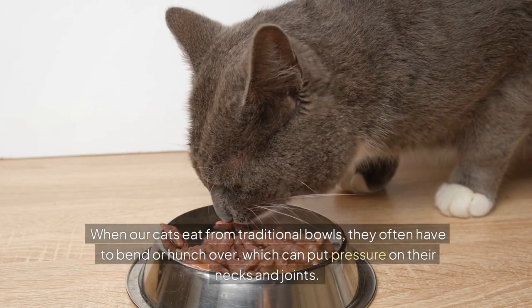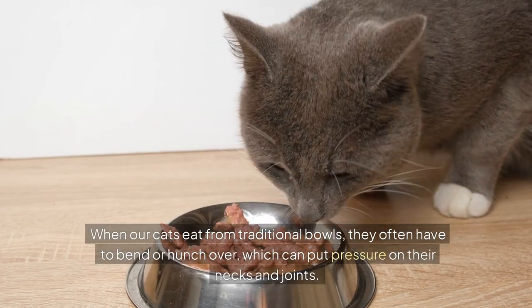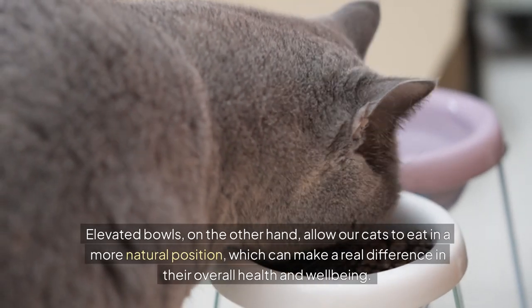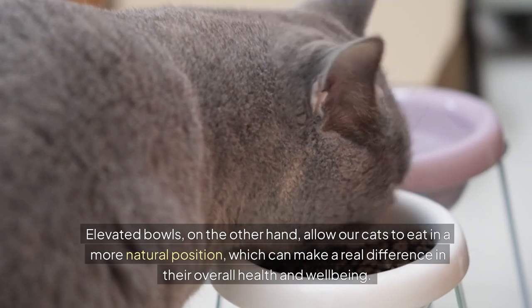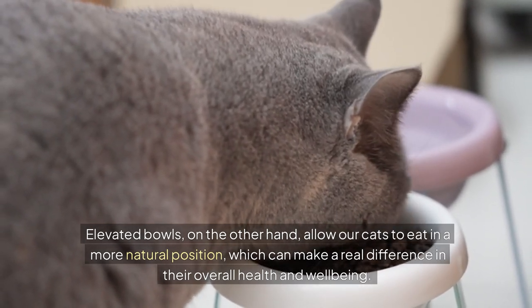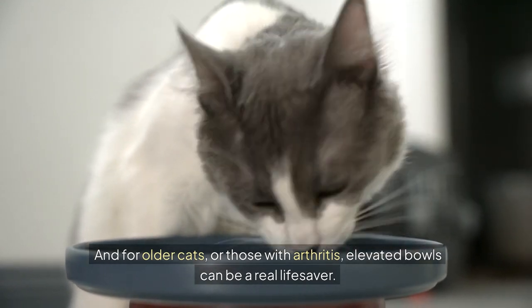When our cats eat from traditional bowls, they often have to bend or hunch over, which can put pressure on their necks and joints. Elevated bowls, on the other hand, allow our cats to eat in a more natural position, which can make a real difference in their overall health and well-being. And for older cats or those with arthritis, elevated bowls can be a real lifesaver.